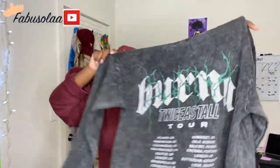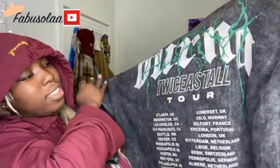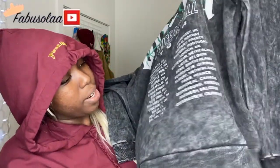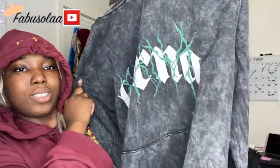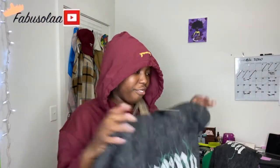Those were the pants, and then this is the hoodie. Basically the back is like the Twice as Tall album cover, and then the same design that was on the pants. For me, the hoodie fits perfectly with just a regular large because my body isn't that big, but the bottoms are fitted.